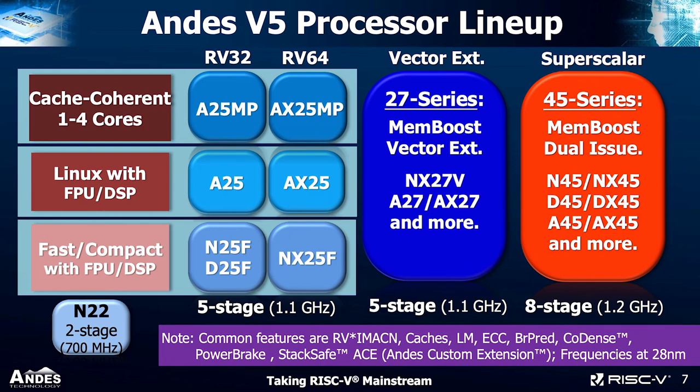Looking at the v5 processor lineup: the 25 series includes N25F, D25F, and NX25F — fast and compact processors with an optional floating-point unit. D25F also has the DSP feature, which is the P extension. Going up, A25 and X25 have Linux capability, and A25MP and X25MP have multi-core cache coherency up to four cores. Cores with 'X' support RV64; others are RV32. These are five-stage pipeline cores capable of running at 1.1 GHz at TSMC 28HPC+. On the lower end, we also have N22, a very small two-stage pipeline core capable of running at 700 MHz at the same process.